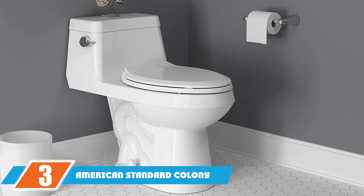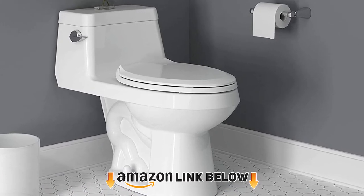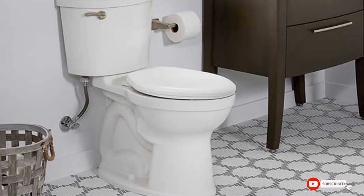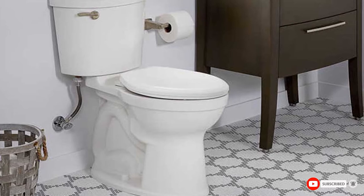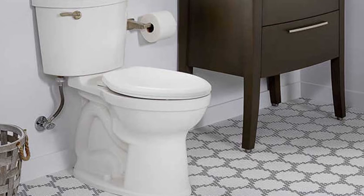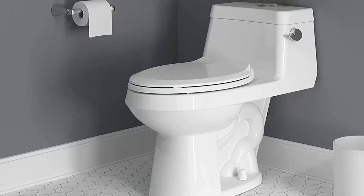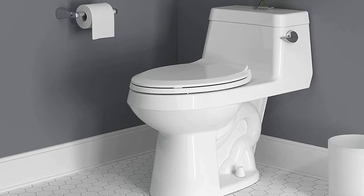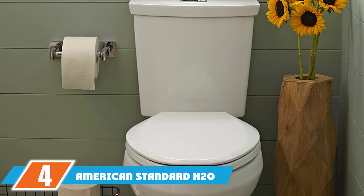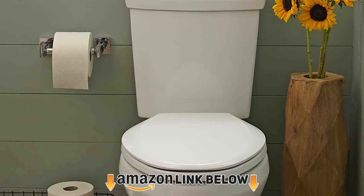At number three, the American Standard Colony Right Height elongated one-piece toilet features one-piece construction that eliminates crevices for easy cleaning. The low profile fits where space is limited. The right height elongated seat is designed for comfort with a slow-closing seat and lid for noise reduction and to protect little fingers. It has a polished chrome side-mounted flush handle and comes in three colors. Please note that white is not a bright white.